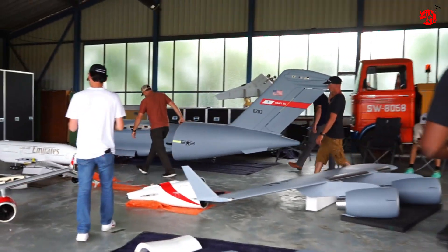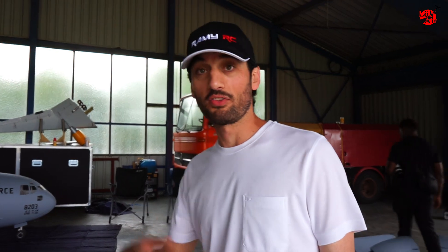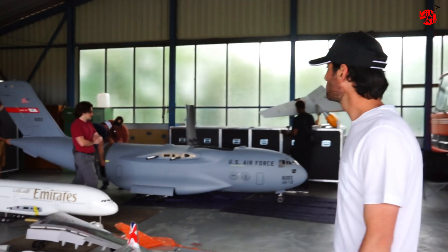Now it's time to put all the pieces together. They stop assembling while the inspector is checking — and so far it's approved, everything is good. Awesome.